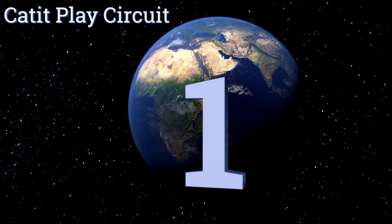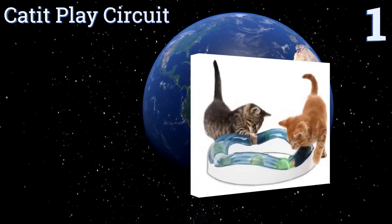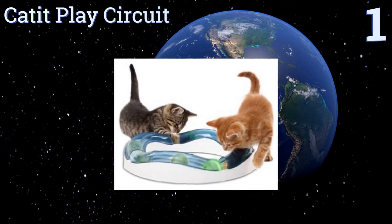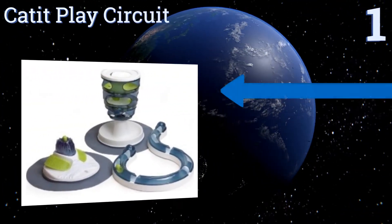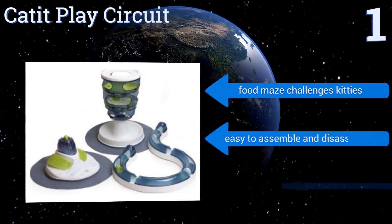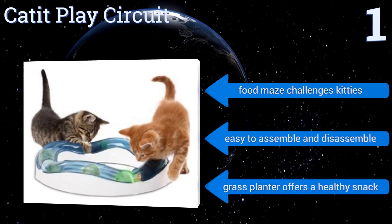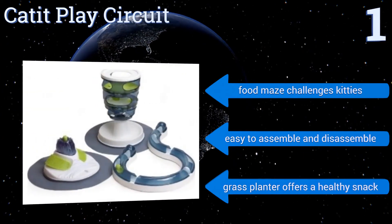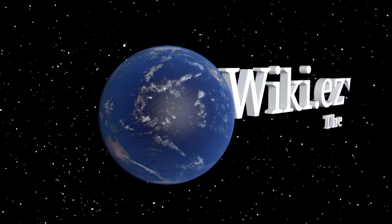Taking the top spot on our list, the Catit Play Circuit is a bundle of toys designed to incorporate all of your cat's senses while she plays and eats. It includes a scratch pad, a play area, and a massage center, so this toy will entertain and then relax your cat. Its food maze challenges kitties and the grass planter offers a healthy snack. It's easy to assemble and disassemble.